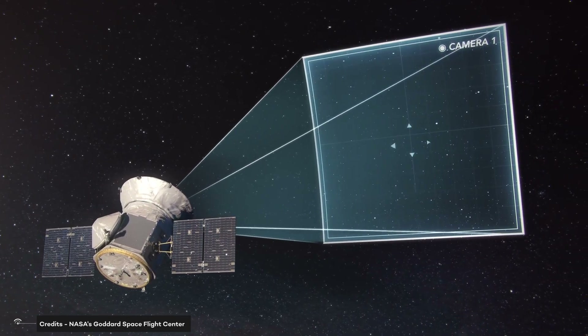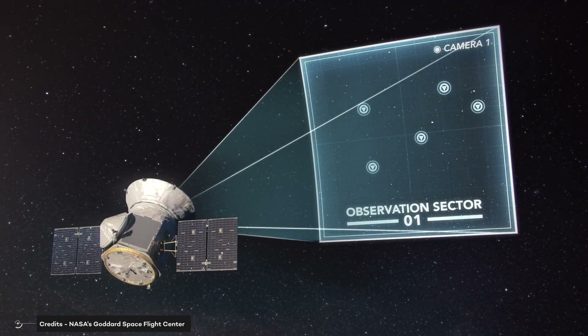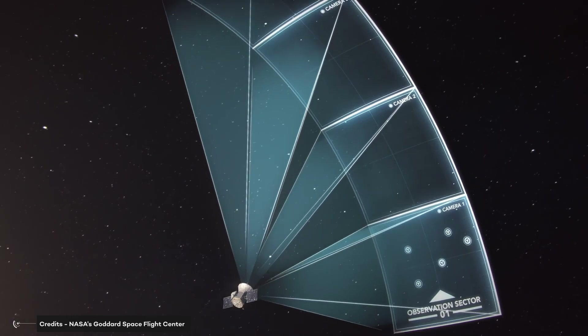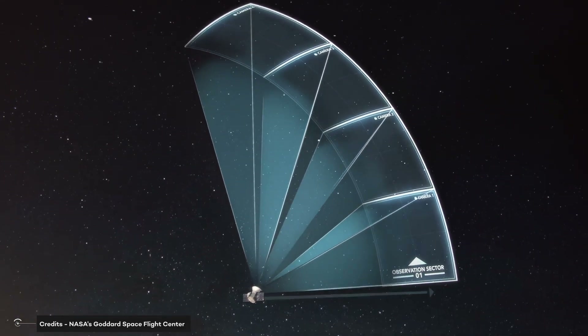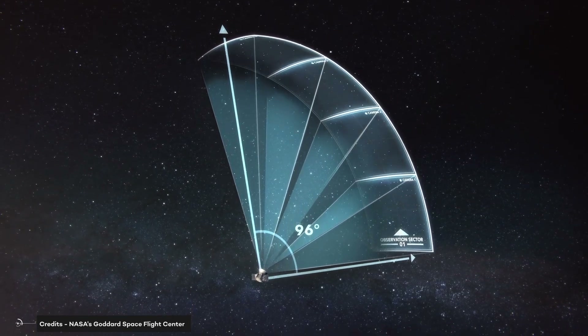For a planet to be considered habitable, it must have water vapor in its atmosphere and be within a certain temperature range. It must also have the right amount of gas in its atmosphere for rings to form, and the right amount of sulfur content for liquid droplets to exist.